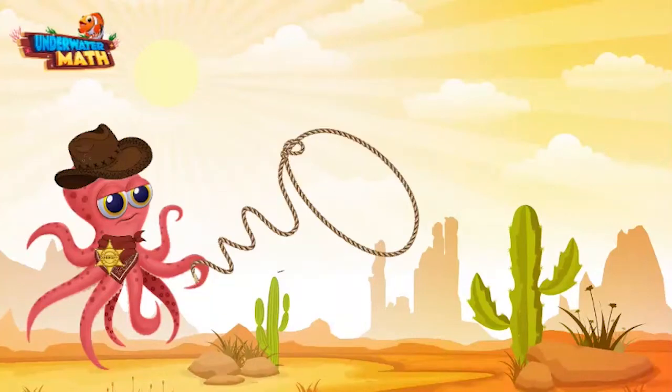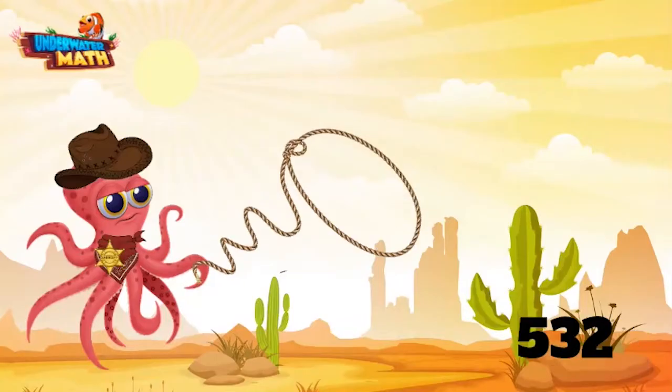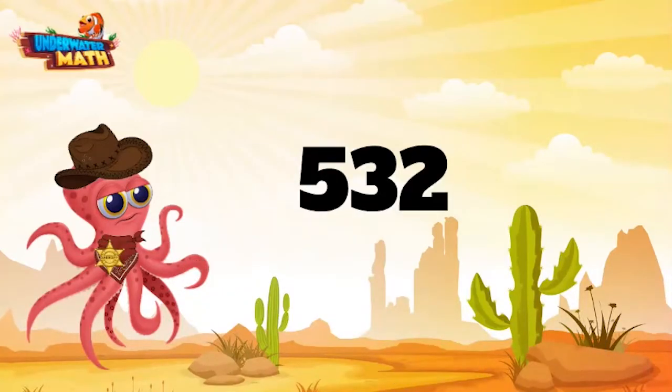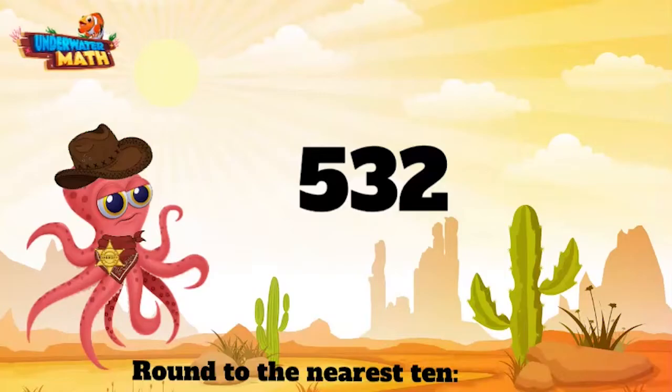Let me get my lasso back out — come here number, we ain't gonna hurt you! There you are, I see you. All we want to do is round you. Gotcha! 532 — now that's a big number! We are still rounding to the nearest 10, even though this number has a hundreds place — we can still round to the tens.